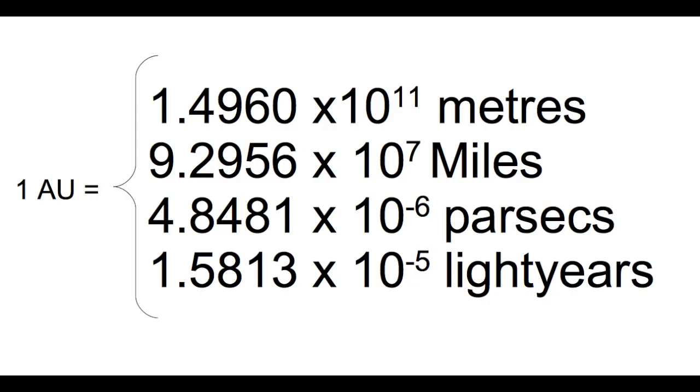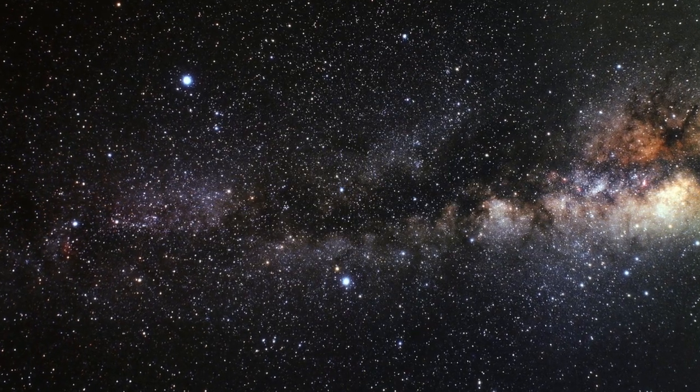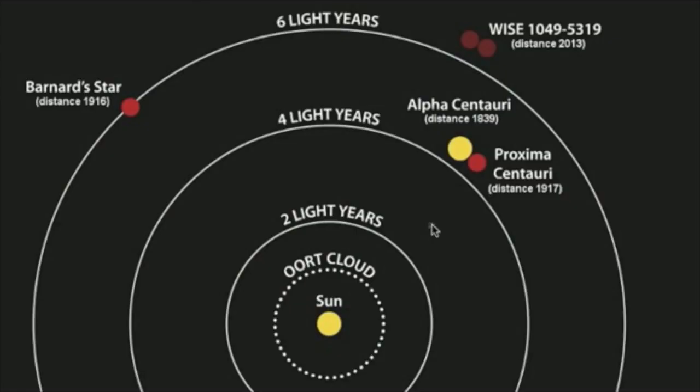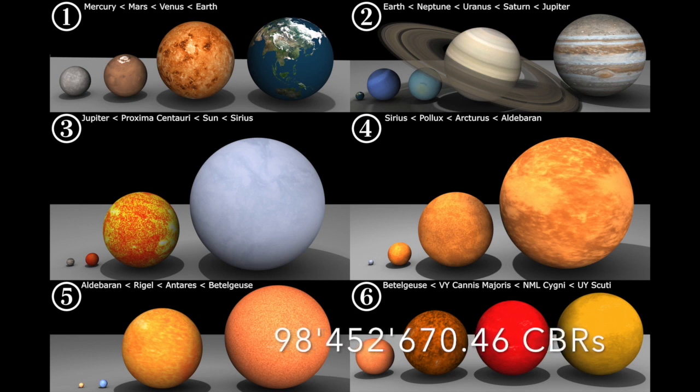And this is what we call one astronomical unit. The solar system is vast, and the universe even more so, but maybe that just means we have room to grow. To set you on your way, I give you a final distance in our new ruler. The nearest star is Proxima Centauri in the Alpha Centauri star system, and it is 39.9 times 10 to the 12 kilometers away — which, in our CBR measurements, is 98,452,670.46 CBR aligned planets away. Maybe we just need a bigger ruler.